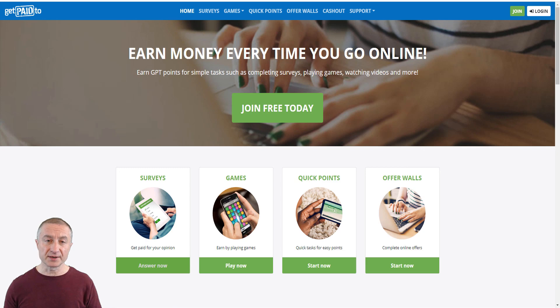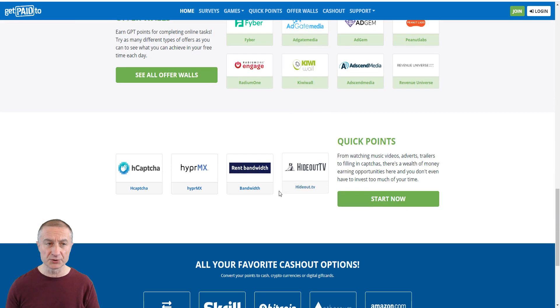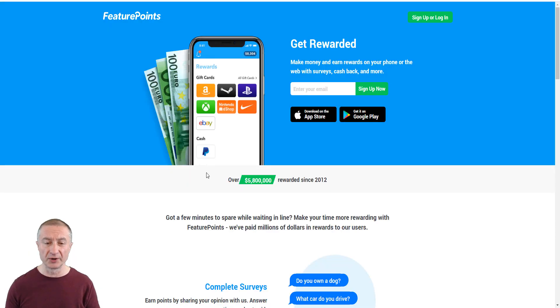Another opportunity is GetPaidTo.com — these are so-called PTC (paid-to-click) sites. You get paid for taking surveys, playing games, offer walls, watching videos, and more. You earn points and redeem them for cash, cryptocurrency, or gift cards.